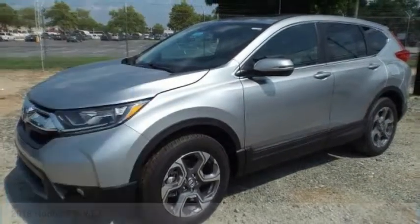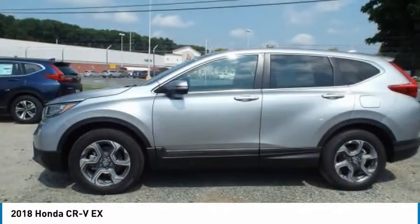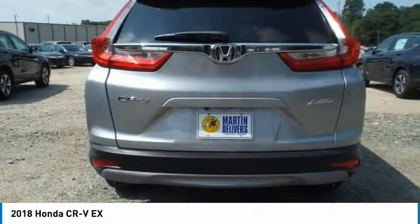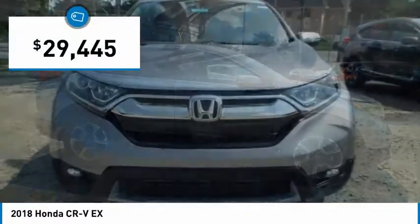You are going to love the 2018 CR-V — a top recommended vehicle because of its car-like driving manners, good value, cool technology, and comfy interior, and is priced below $30,000.